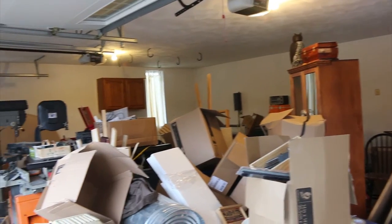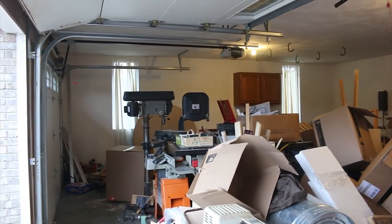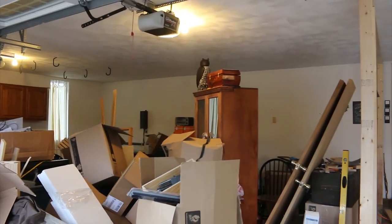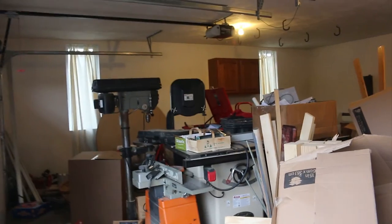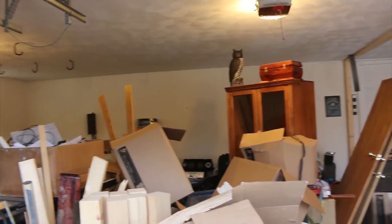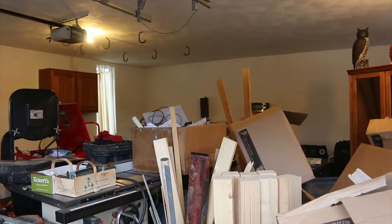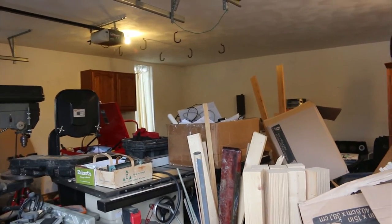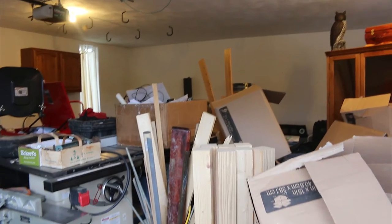This ridiculous mess you see before you is two of the three bays in my three-car garage. These two bays I'm going to convert into my new wood shop. There's a lot of work to be done, so let me go over some of the challenges that I'm facing at this moment.